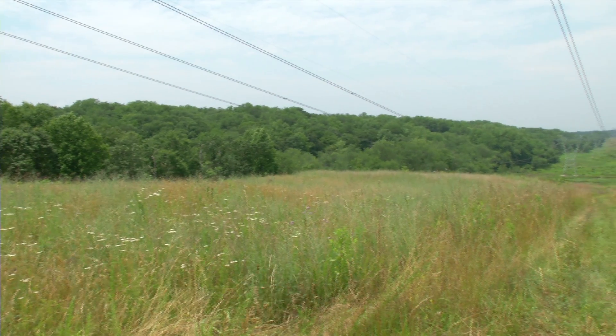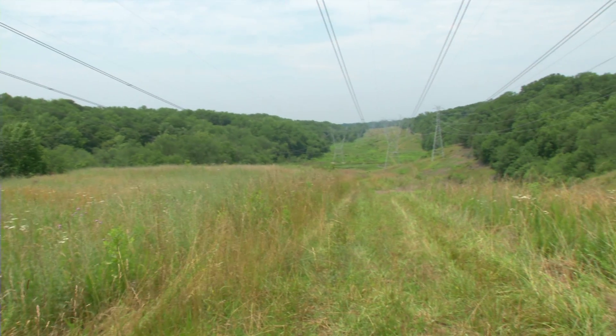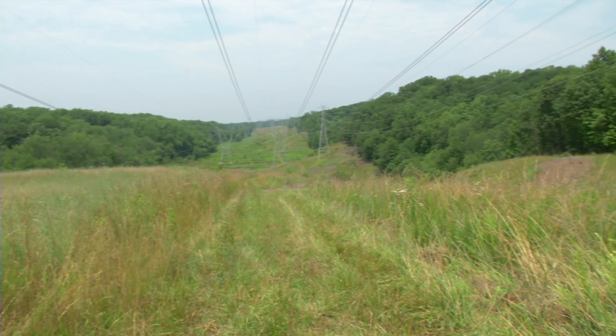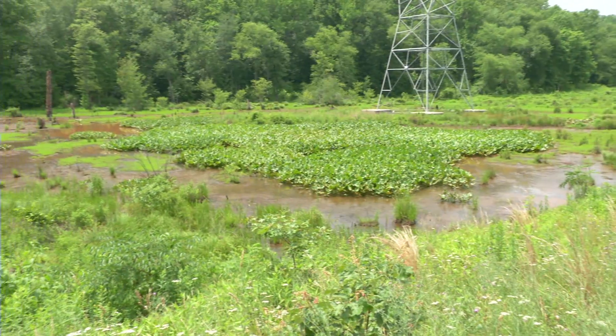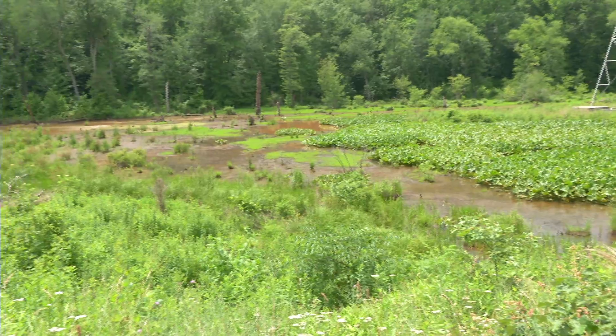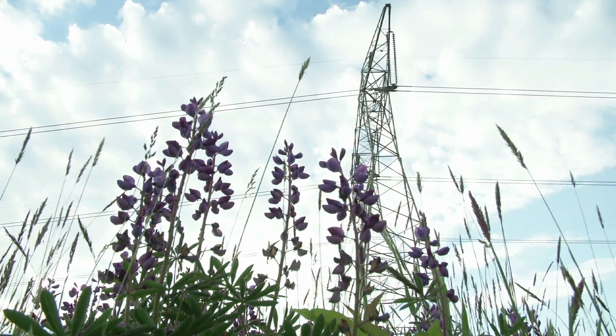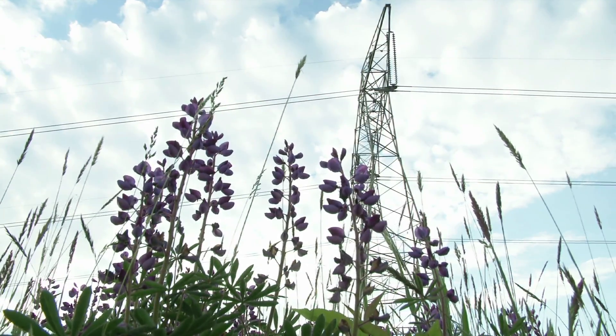By using integrated vegetation management — the combination of mowing, spraying, and other means — we keep the woody brush off, provide a corridor for reliable electricity, and a safe place for everyone to be out here. If it weren't for the power lines, this would be a forest. Lupins and most of the other plants here can't grow in that really dense shade, so they co-exist quite well. They're here because the power lines are here.